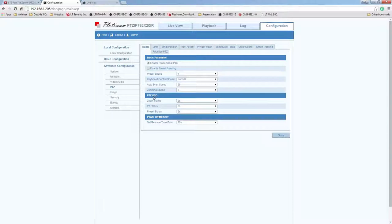PTC OSD stands for on-screen display. It will display the zoom status once you zoom in, and you can change the display duration from 2 to 5 seconds or 10 seconds, or always leave it open or always closed. The same applies to the PTZ status and preset status. Power Off Memories lets you set a resume time point — meaning how long it takes for the camera to go back to its previous state after a power recycle.